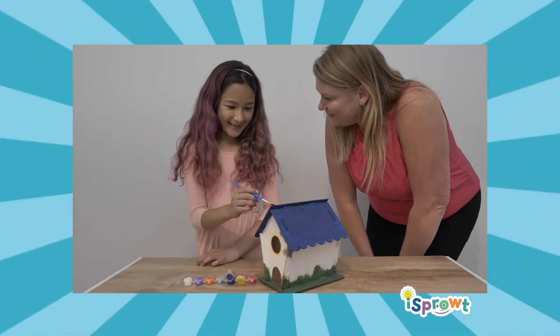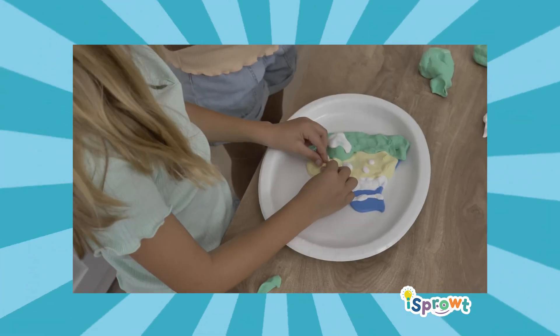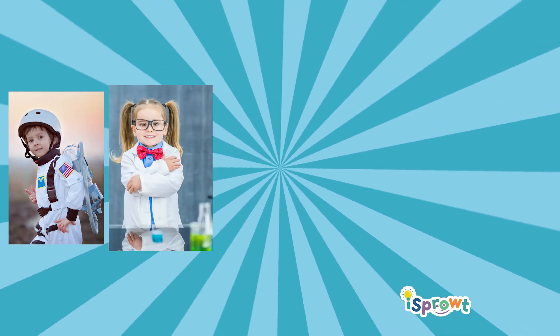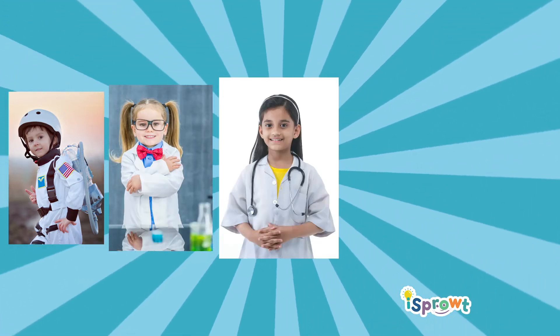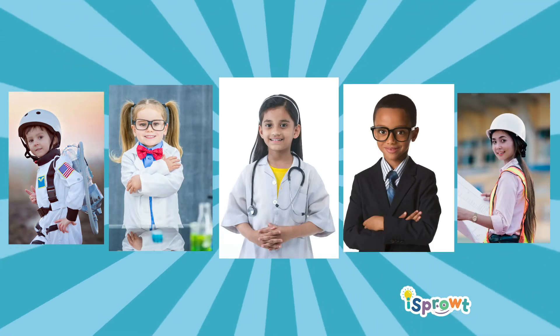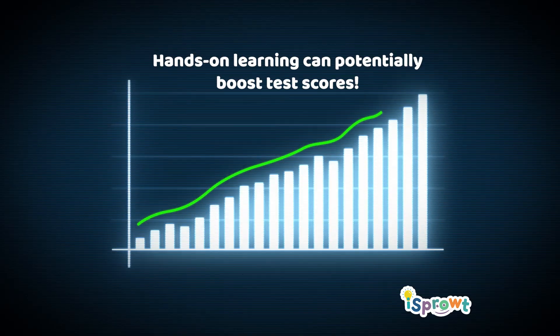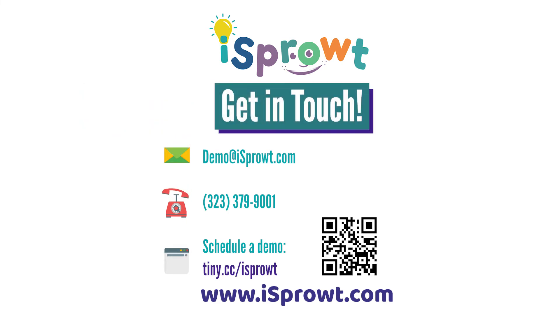Inspire the next generation of critical thinking, problem-solving explorers, scientists, doctors, entrepreneurs, and engineers. Hands-on learning can potentially boost your science and ELA test scores. Call to schedule your demo today.